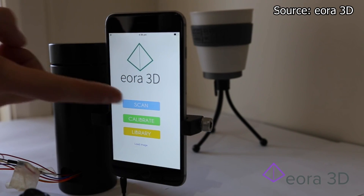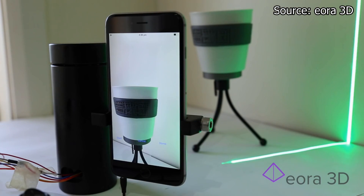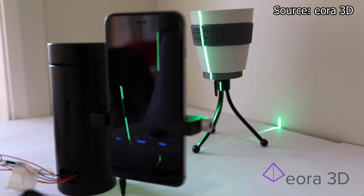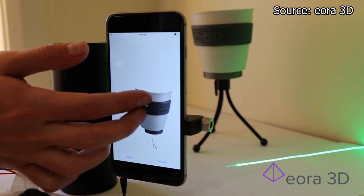Next on the list is the Eora 3D — a 3D scanner attachment that works with your phone to scan anything in 3D. The Eora 3D uses an app paired with your phone's camera to scan objects in 3D and then use those models primarily for 3D printing. It actually uses the more expensive green lasers instead of traditional red lasers to make it more precise, even though they cost almost three times as much to manufacture.